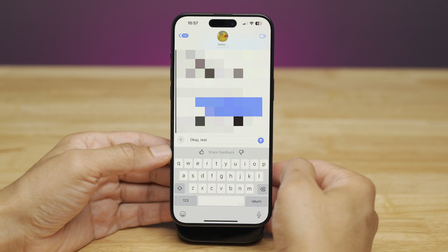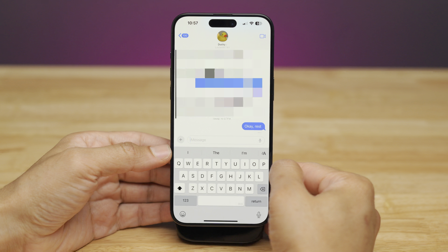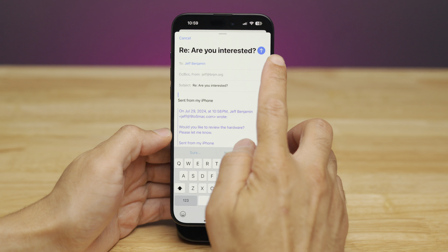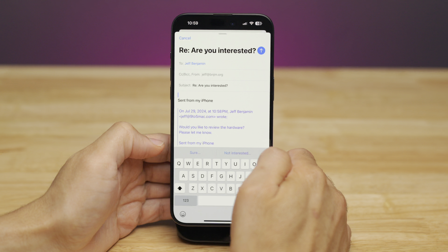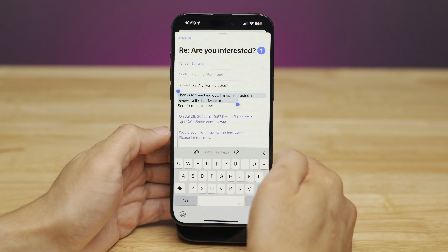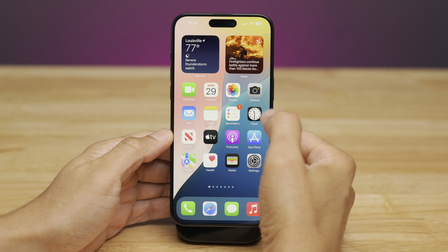You also get quick replies formulated using Apple Intelligence in Messages and Mail. If you want to respond quickly to an email, it gives you options like 'Sure' or 'Not Interested.' Tapping 'Not Interested' doesn't just send that phrase — it composes a full reply: 'Hey, thanks for reaching out. I'm not interested in receiving the hardware at this time.' That can be super handy and save you a lot of time.